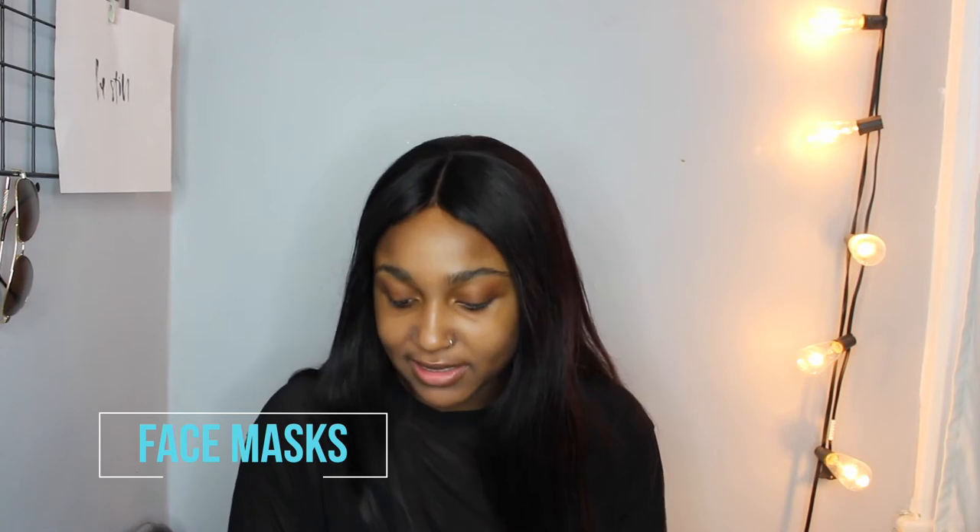Sometimes I'll literally just go outside like this — if I have work in the morning and I'm not doing my makeup, this is it for my morning routine. Now before I do my makeup, I'm going to show you all the products I have. Face masks I don't do every single day, but I'll treat myself to one maybe once a week if I want to treat my skin or if I don't have work.